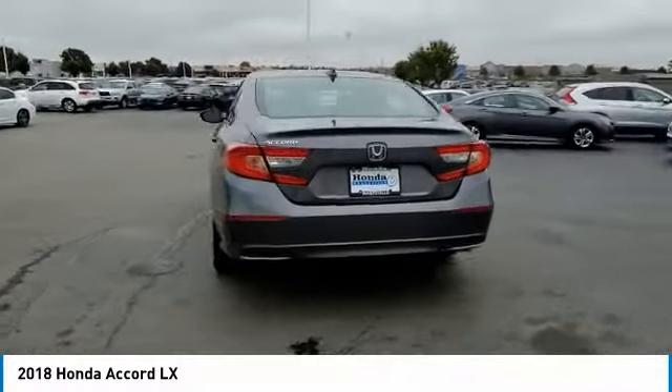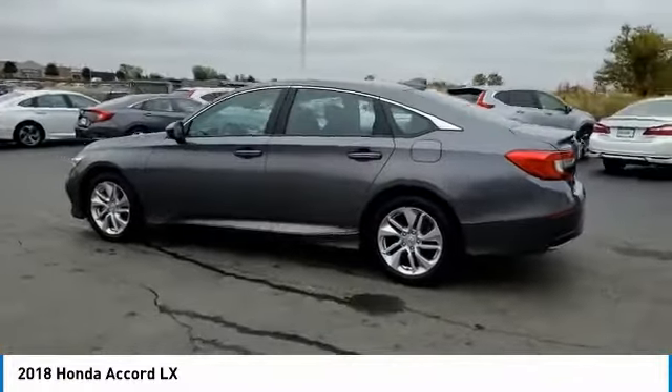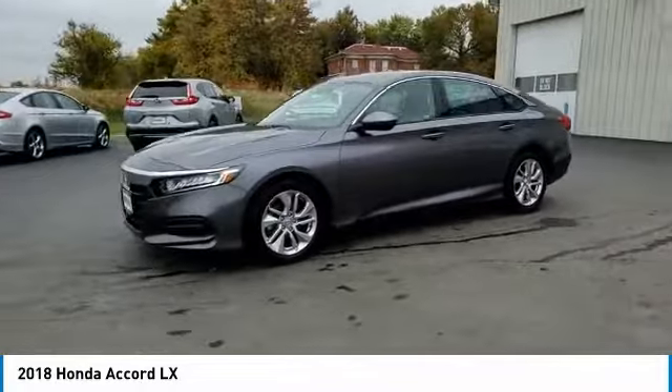Come test drive the 2018 Accord. Ingeniously simple, yet overflowing with luxury and technological creativity. All that and more in the Accord.